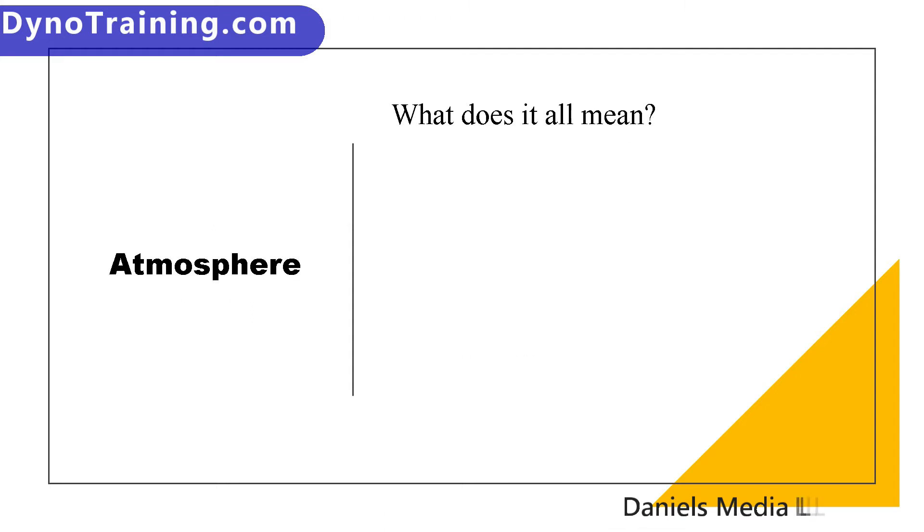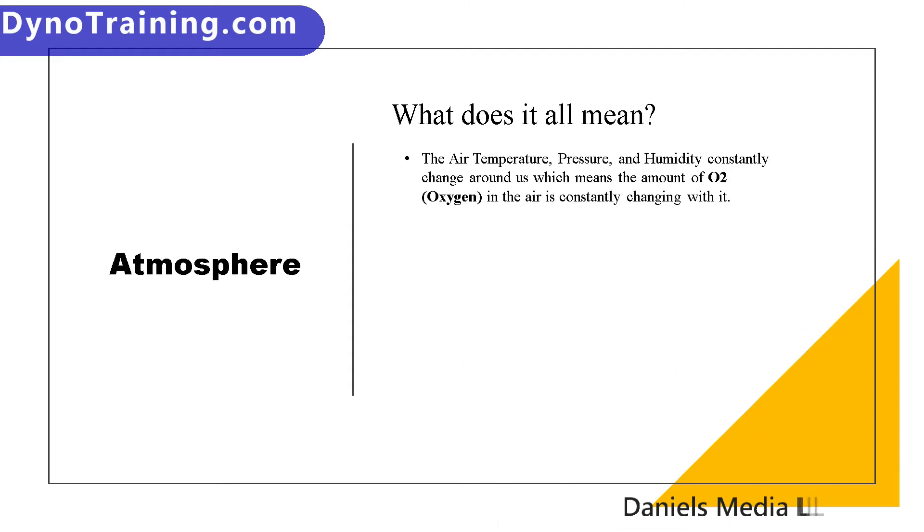So what does this mean? The air temperature, pressure, and humidity are constantly changing all around us. The amount of oxygen changes with those changes. So the amount of available oxygen in any given volume of air is never the same — it is constantly changing with the temperature, pressure, and humidity changes.